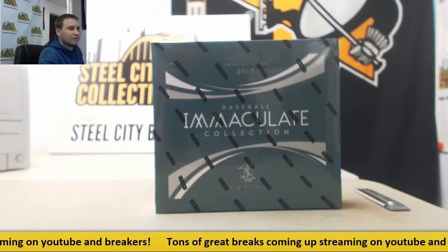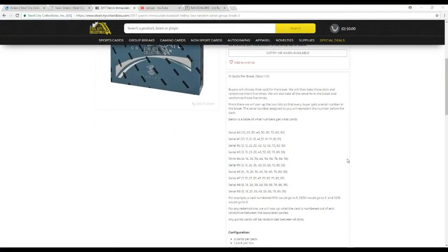Let's go over the rules real quick here before we start for anyone that might be new. Ten spots in the break. We're going to take all the names, randomize them five times. Then we're going to take all the serial numbers, zero through nine, randomize them five times as well. From there we'll pair up the two lists so that each person gets a serial number assigned. The number assigned to you represents the number before the slash. So a card five of ten goes to five, twenty-three of fifty-three goes to three, ten of ten goes to zero. And any redemptions, we'll look up what the card is numbered out of and randomize between those parties. If there are any points, we will randomize them between everybody.